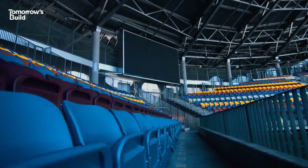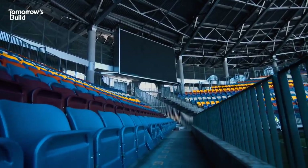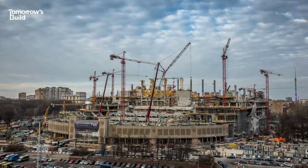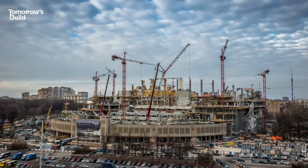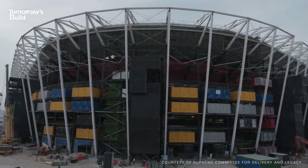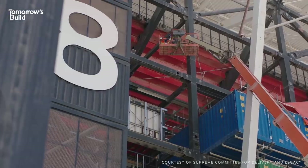So what if they didn't have to worry about that? What if, once the event had finished, you could pack the stadium up and send it off somewhere else to be used again for a future tournament – or something else entirely? That's the idea behind this new stadium in Qatar, one of the host venues for the 2022 FIFA World Cup.